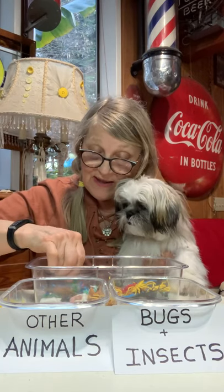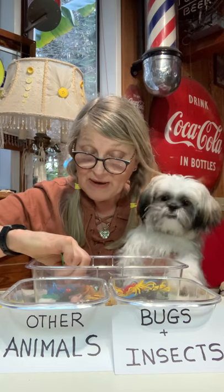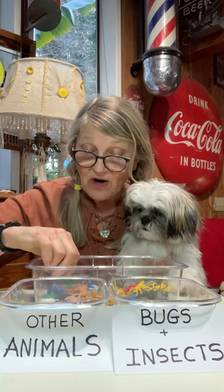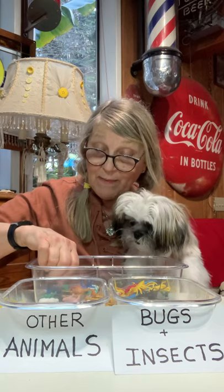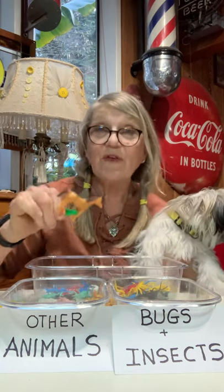And then let's look at this one. Freddie's all excited about this game — he wants to get in this box and play, I think. It's hard to pick them up with tweezers. If you have a hard time picking them up with tweezers, you could probably use your fingers if you wanted to.